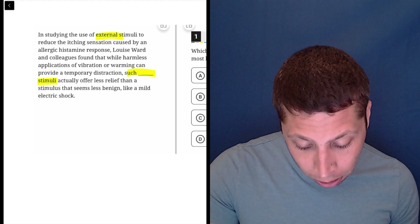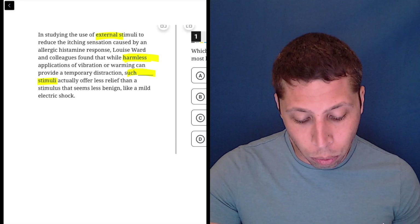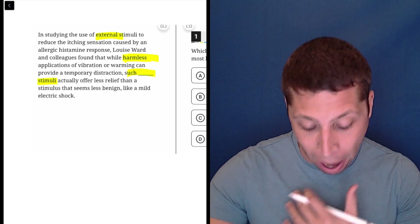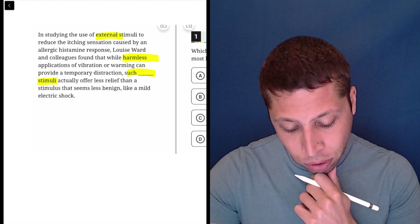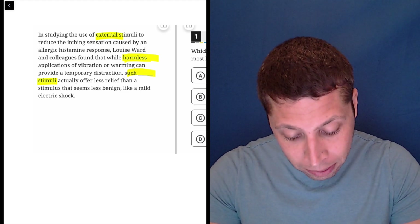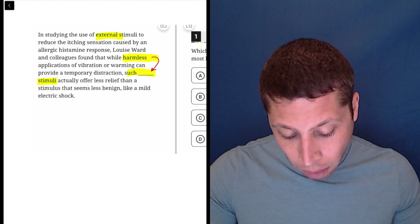Luis Ward and colleagues found that while harmless applications — 'harmless' is such a powerful word, a strong adjective with a lot of descriptive power. So harmless applications of vibration or warming can provide a temporary distraction — such harmless stimuli. So they're talking about the same thing: they provide a temporary distraction, but they offer less relief.